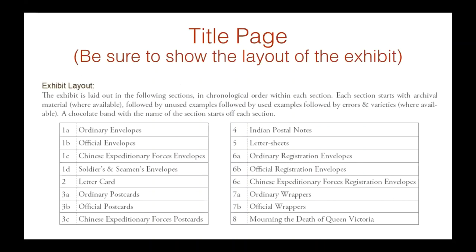It's very important to show a chronological layout of your exhibit so that the viewer knows exactly what to find where and the sequence of things — so they're not trying to figure out what's where. I try to use a very simple numbering system. In this case, number one stands for envelopes: subcategory 1A is ordinary envelopes, 1B is official envelopes, 1C is CEF envelopes, and 1D is Seamen's and Soldiers' envelopes. So one is a category and A, B, C, D are subcategories. Then we go to two, three, and four.